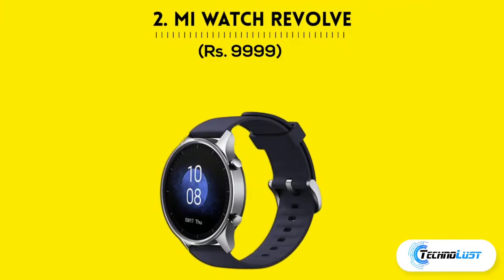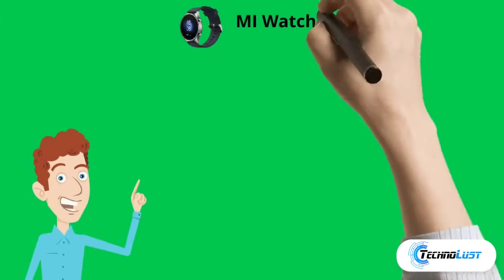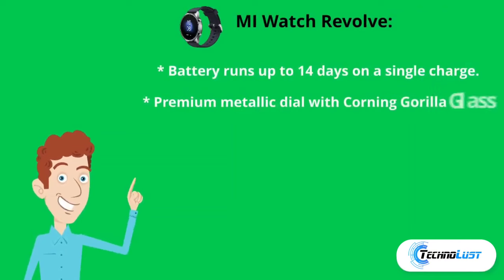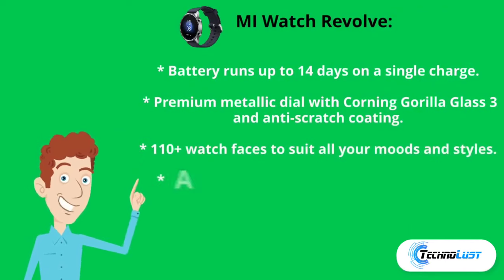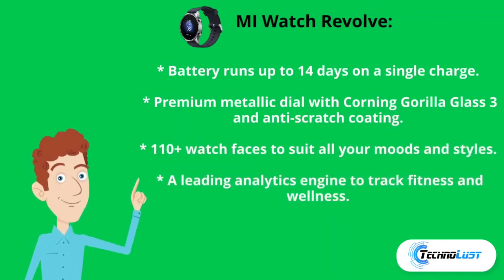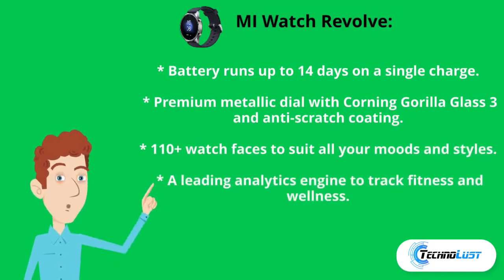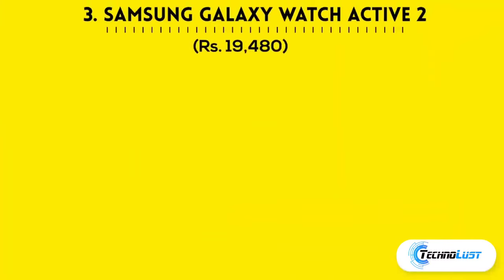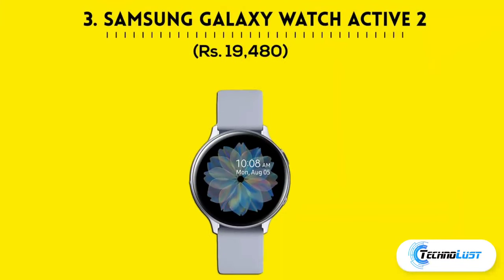Number two is the Mi Watch Revolve, which costs ₹9,999. Its battery runs up to 14 days on a single charge, with a premium metallic dial with Corning Gorilla Glass 3 and anti-scratch coating, 110+ watch faces to suit all your moods and style, and a leading analytics engine to track fitness and wellness.